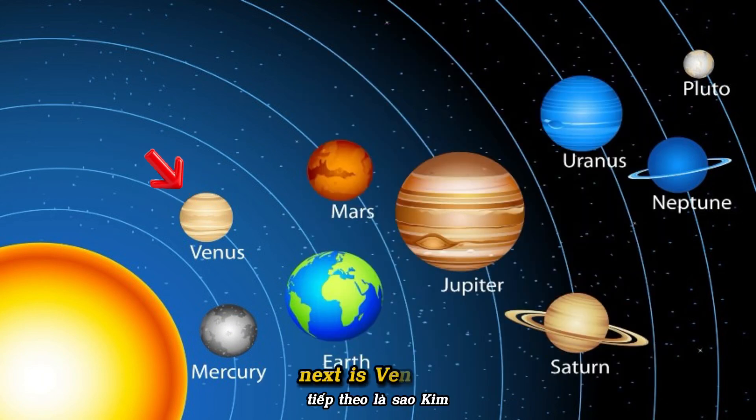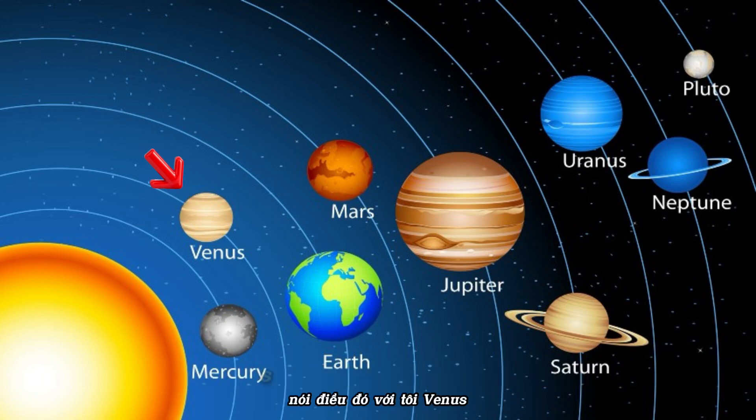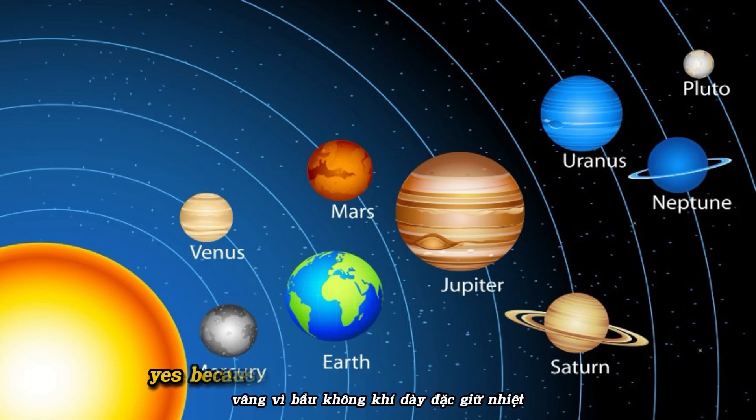Next is Venus. This is the hottest planet in the solar system. Say it with me: Venus. Is Venus hotter than Mercury? Yes, because its thick atmosphere traps heat.